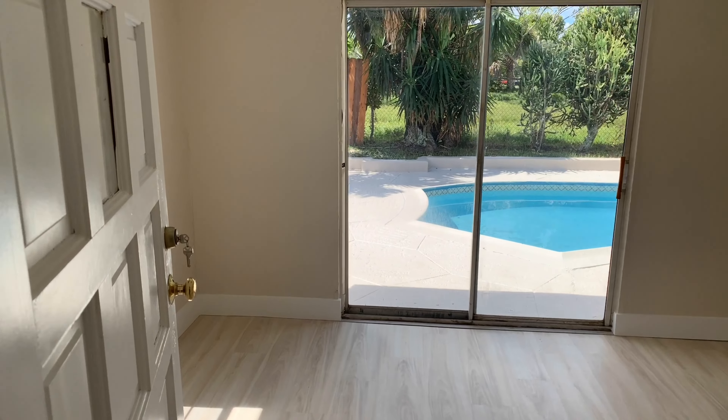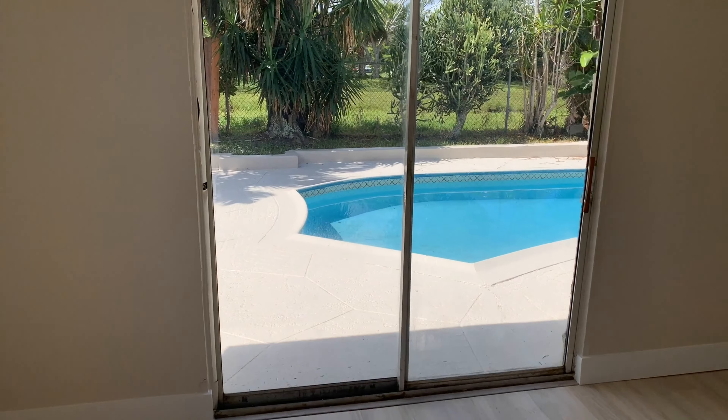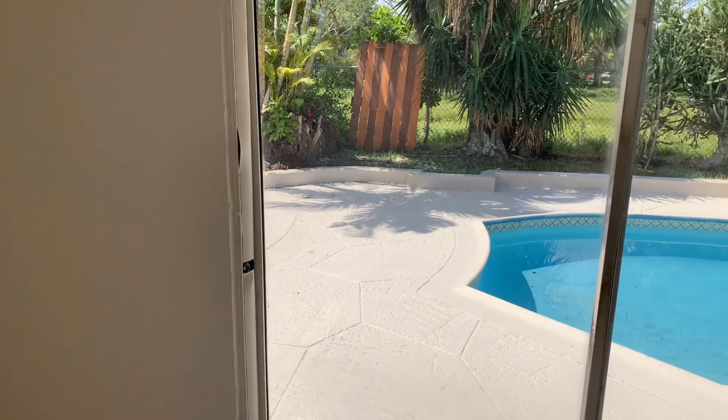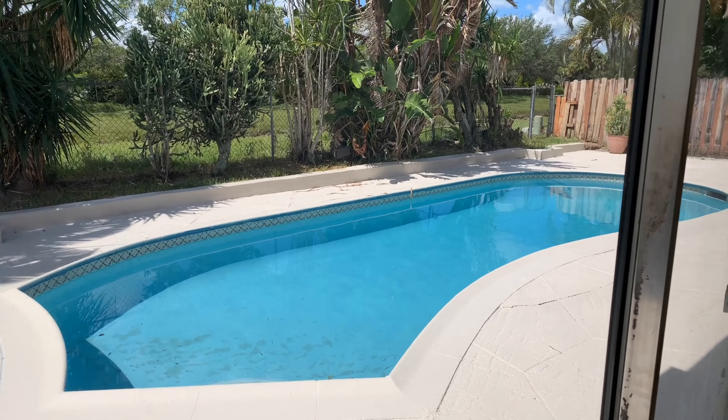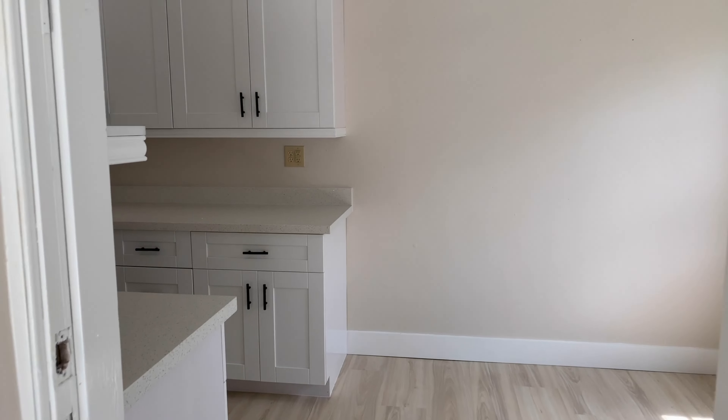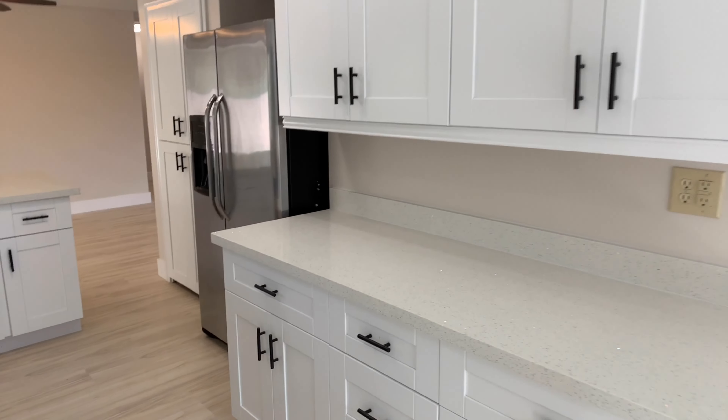To the left of the kitchen is what I would call a bonus room — maybe a TV room or an office. It's a nice size, and we've got double sliders looking out at that beautiful pool. Walking back through this fantastic kitchen with the stainless steel appliances and soft-touch cabinetry.